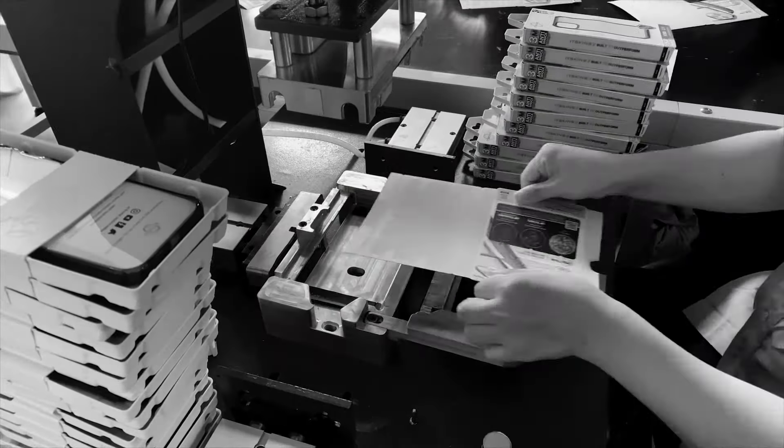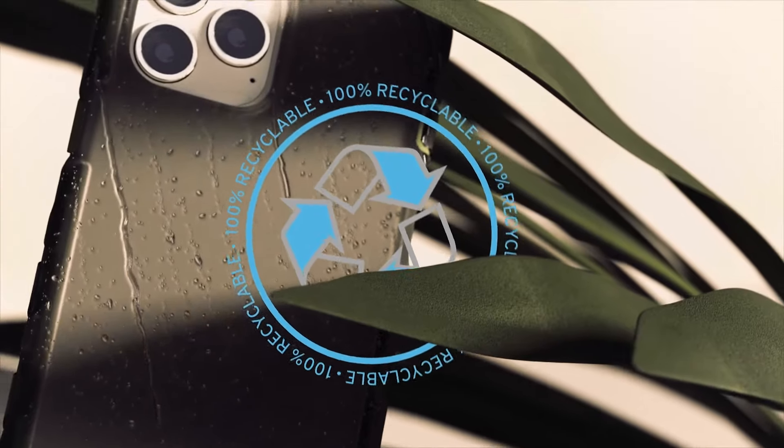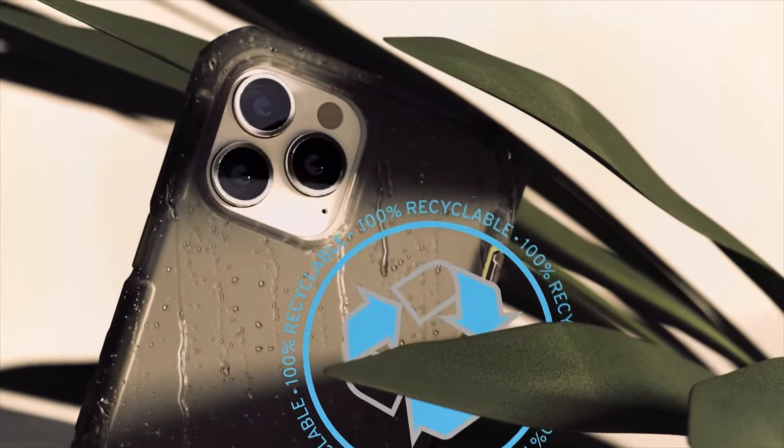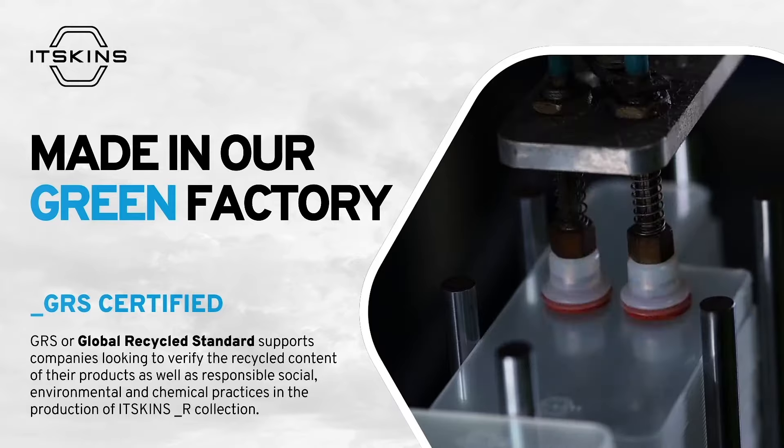Our packaging is also plastic free and made from recycled paper since 2021. Being a part of the global recycle standard we take sustainability seriously. Itskins has been focusing on making the most sustainable case in the world.